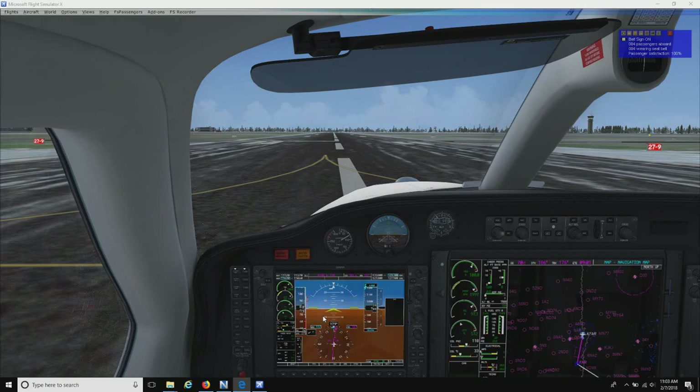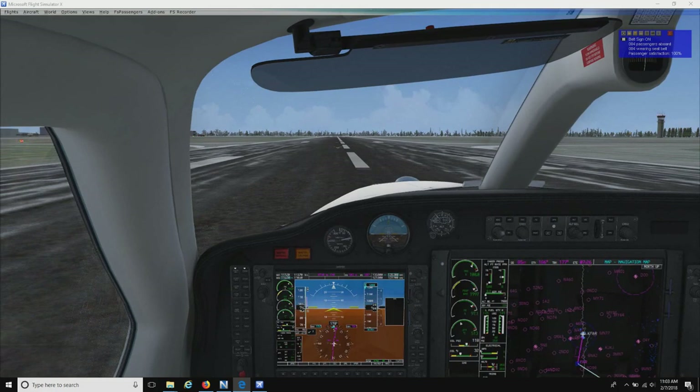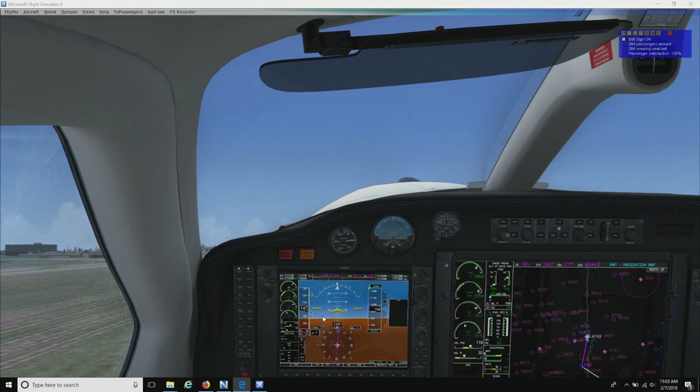Speed... and we can rotate. There we go, and we are off.